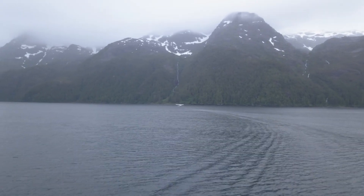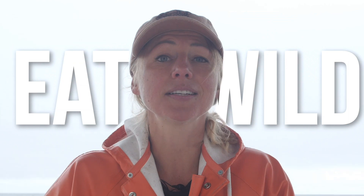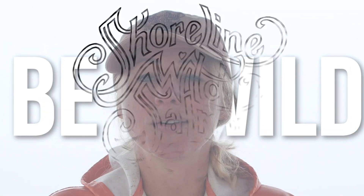Through Shoreline Wild's standard of quality, you are guaranteed the best tasting, freshest wild fish out there. And this is what we are so proud of. Eat wild, be wild. Shoreline Wild Salmon.